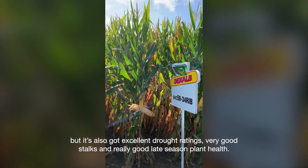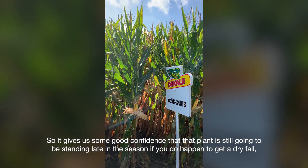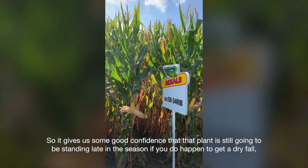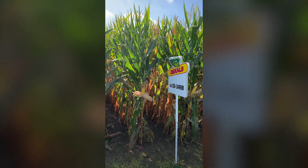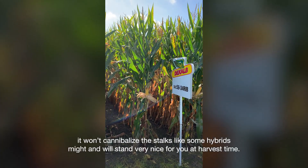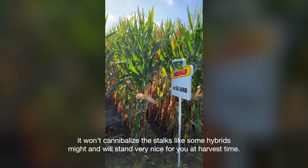It has very good stalks and really good late season plant health, which gives us good confidence that that plant is still going to be standing late in the season. If you do happen to get a dry fall, it won't cannibalize the stalks like some hybrids might, and will stand very nicely for you at harvest time.